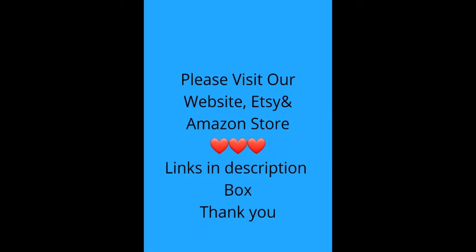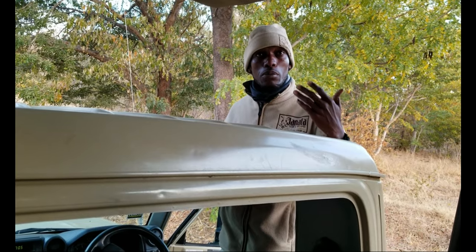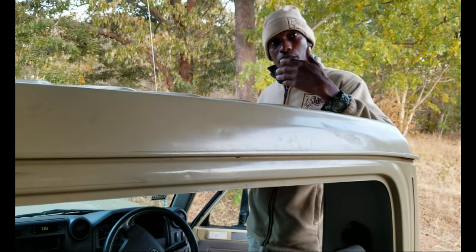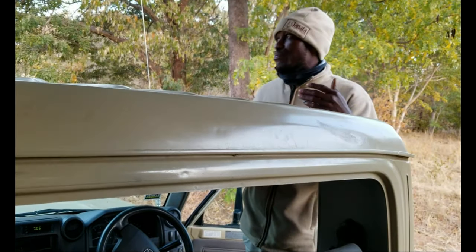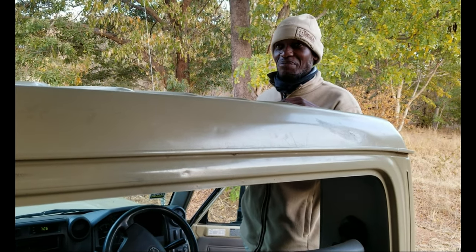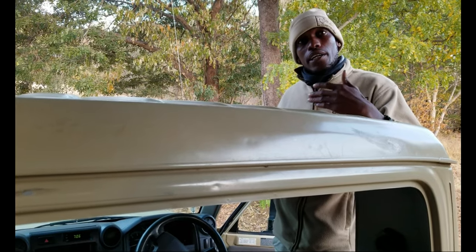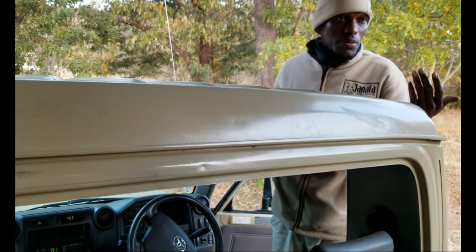The National Park is so big — about 11,000 square kilometers — and it's not fenced. It's a free movement of animals in and out from different countries: Namibia, Zambia, Zimbabwe, without any passport.